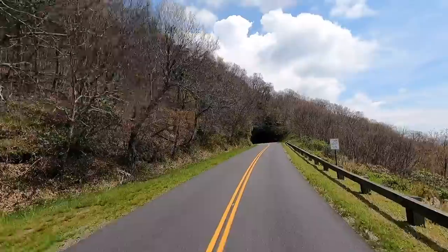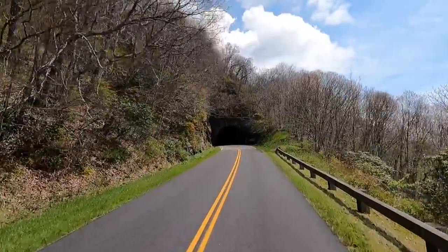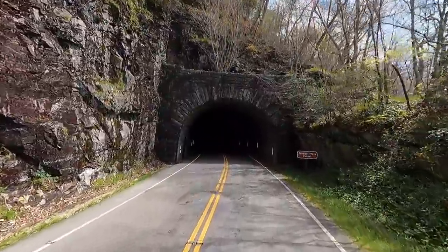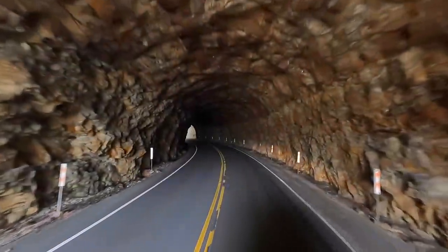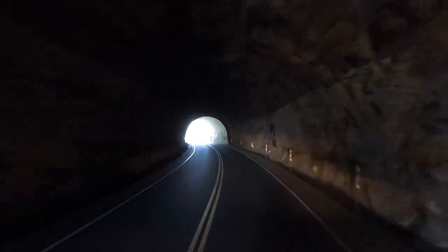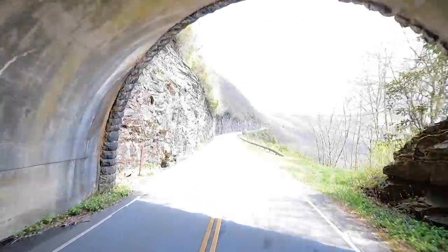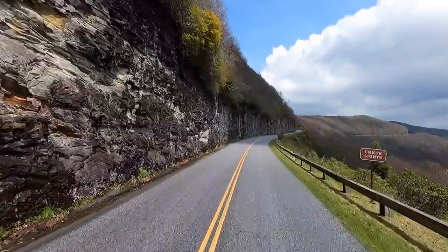We got another tunnel — I think this one is the Craigie Flats tunnel. Let me slow down, no one's behind me. Look at the rock on the face of these things. Oh my goodness, that is solid rock we're driving through — too cool for school! There should be a visitor center right up the road here according to the map, so we're going to stop.